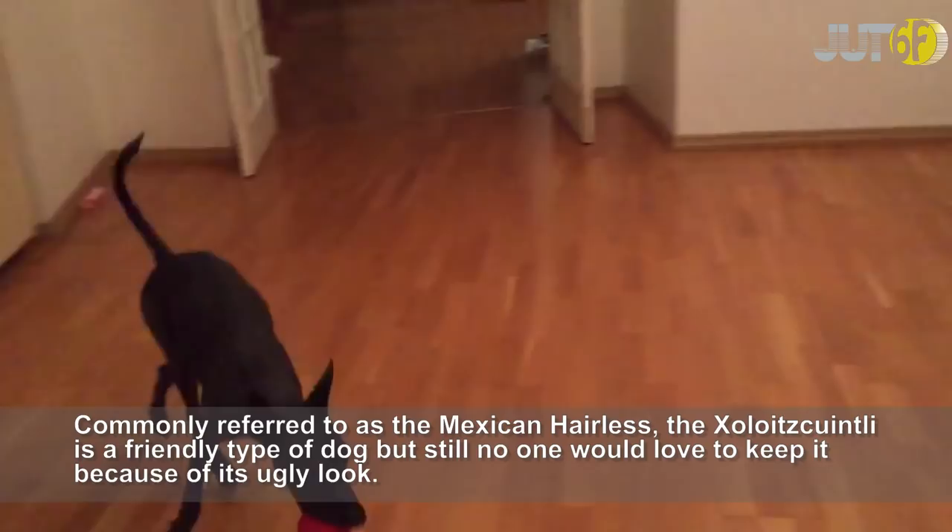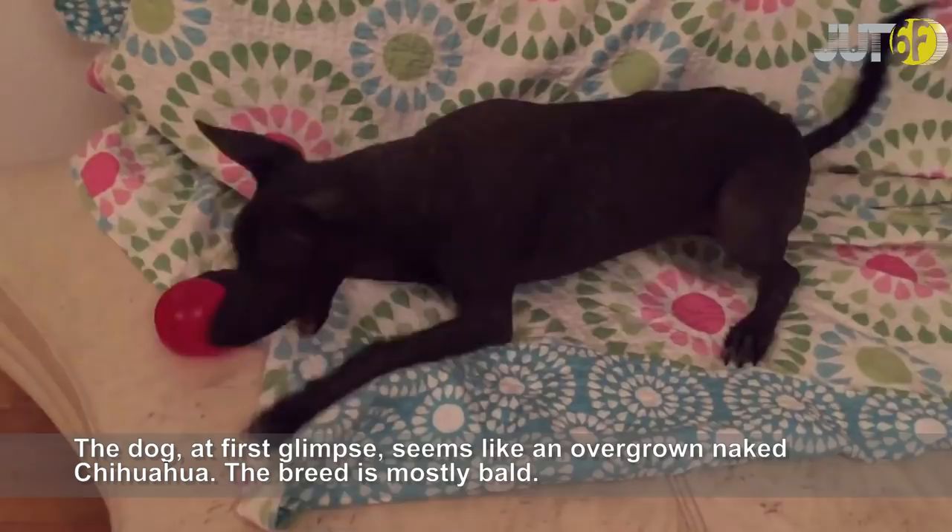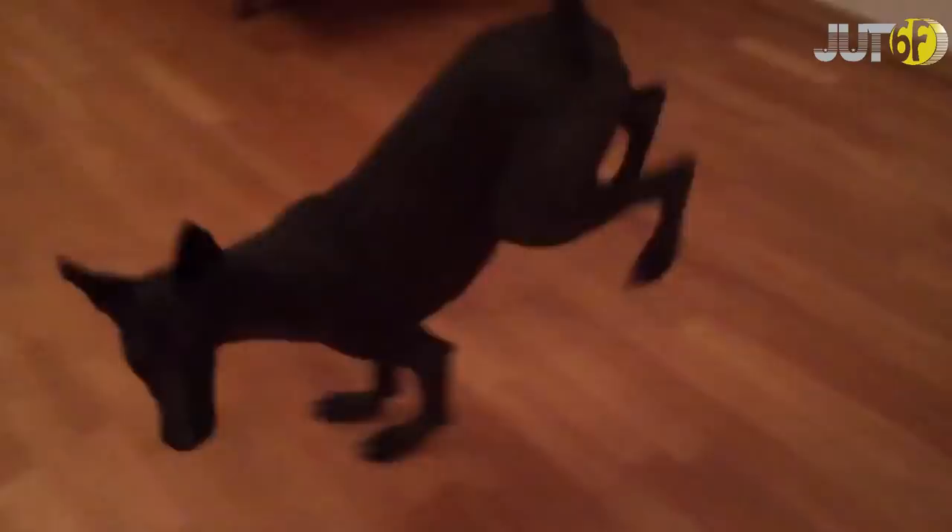Commonly referred to as the Mexican hairless, the Xoloitzcuintli is a friendly type of dog but still no one would love to keep it because of its ugly look. The dog, at first glimpse, seems like an overgrown naked Chihuahua. The breed is mostly bald.